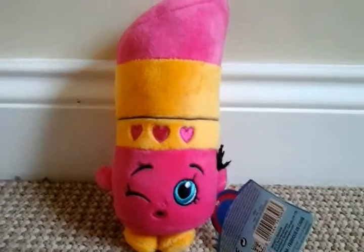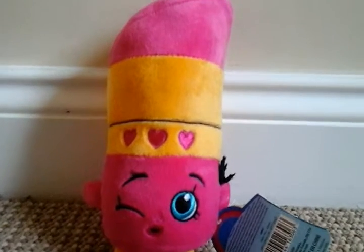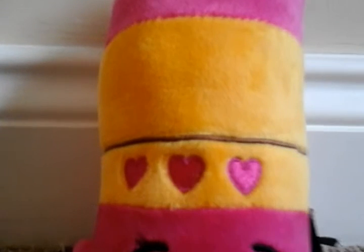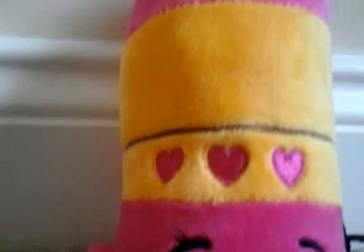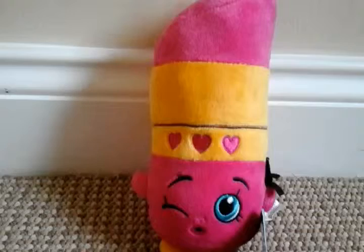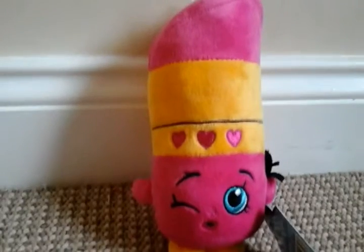So here's Lippy Lips — she is obviously a pink lipstick and she has this yellow cap. She has three hearts from the bottom of it and good detail on the face expression. She is holding a makeup brush in her hand. I'll just quickly show you the tag — here's the back. Super super cute.